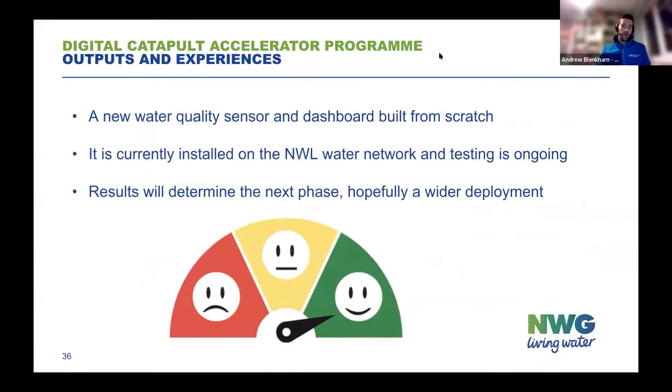Without stealing too much of what Roger is going to cover in more detail — basically, we had a new sensor built from scratch and a dashboard that would display that data for us. The great news is that we've got this installed on the network at the moment in the northeast of England, out on site, recording information and sending it in, which is an absolutely fantastic achievement given the timescales we've been working with.